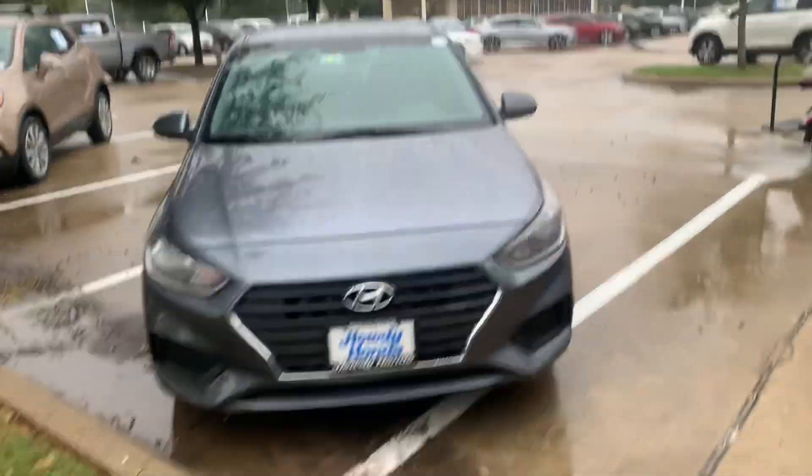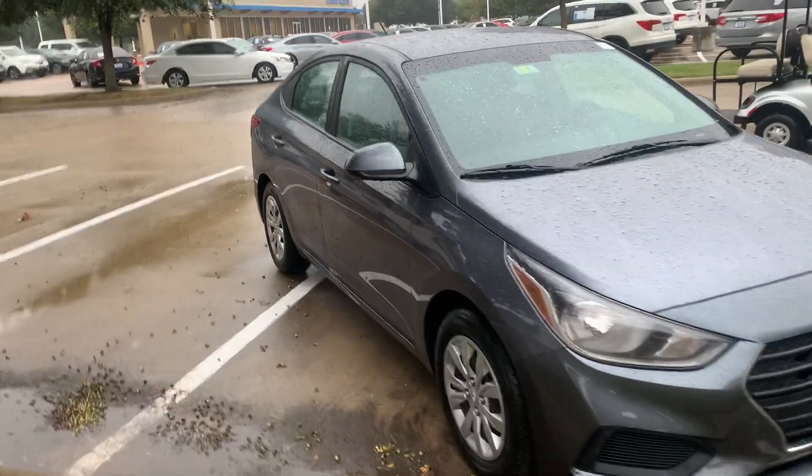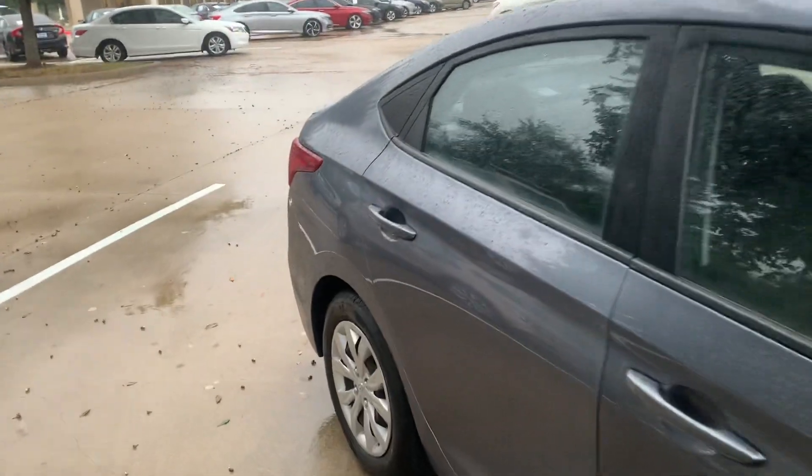Hey there, Thomas here at Howdy Honda. This is the 2018 Hyundai Accent — it's the SE trim level. We've got a few added options.